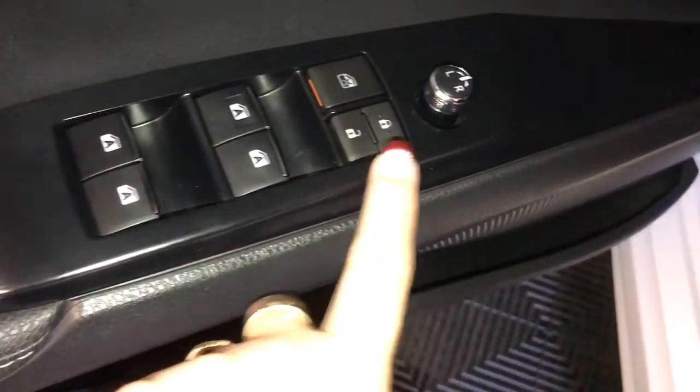Power windows, power locks, power mirrors, and scuff plate.